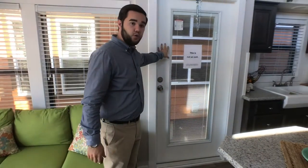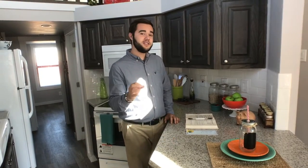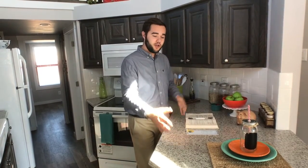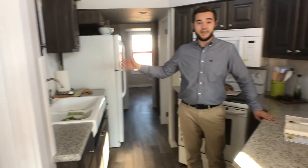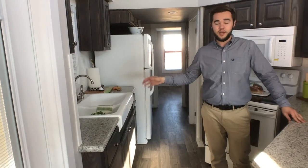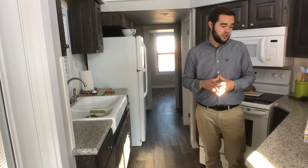Right here we have the second exterior door — you could use this one as your main one or that one as your main one, you've got options. Now, if you cook like my wife — she does not believe you should clean one dish until after the food's been eaten for the night — look at all this countertop space you can use for dishes. You've got a big deep sink, so once you finally get to cleaning, you've got everything that you need.